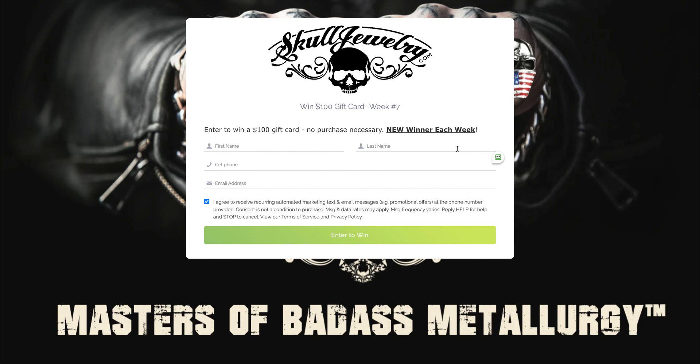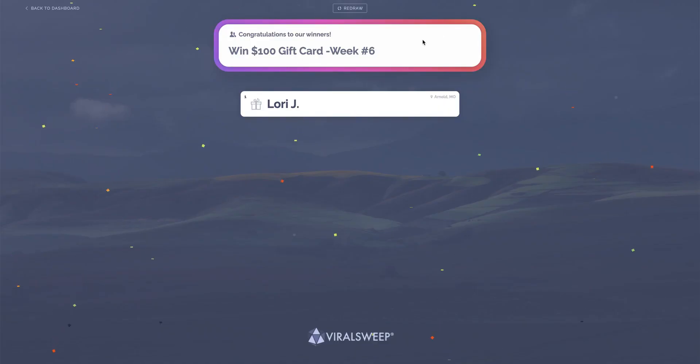You can probably get 50 or 100 entries, and every week you get a $100 gift card, which is kind of cool. So again, thanks everybody. The winner is Lori J. from Arnold, Missouri — get a hold of us ASAP either through Facebook or just send us an email and we'll get you that gift card out. Thanks everybody.